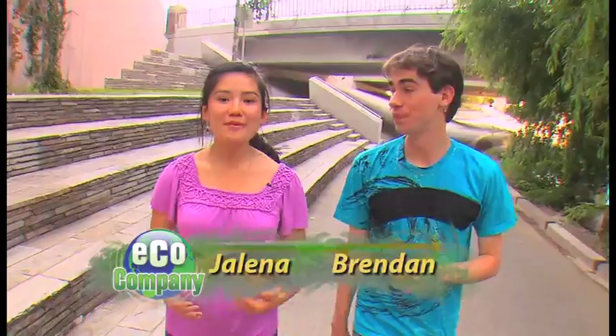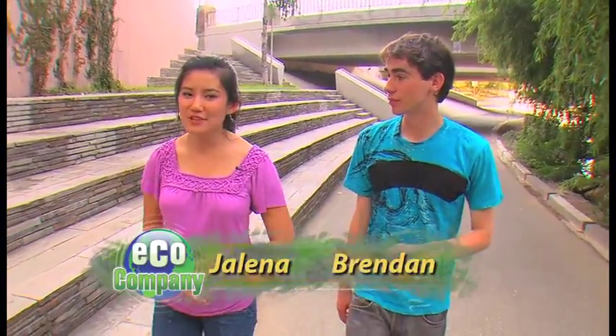Hey guys, thanks for tuning in to Eco Company. I'm Brendan, and I'm Jelena. Everyone loves a great guitarist, but do you ever think about how their guitars are made, or whether they're made with a plan in mind? Adam's visiting one guitar maker to find out.